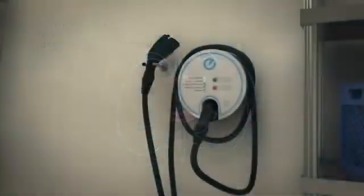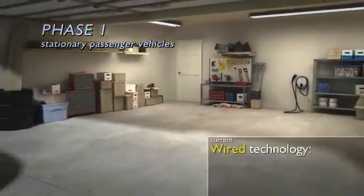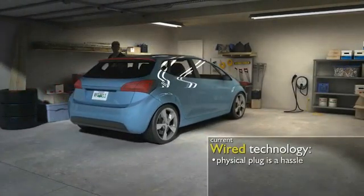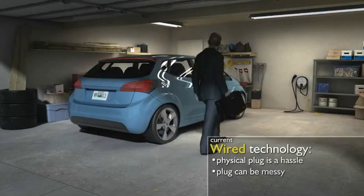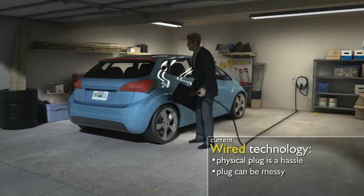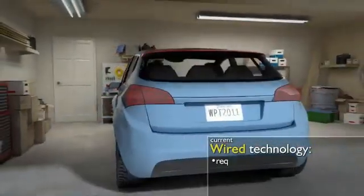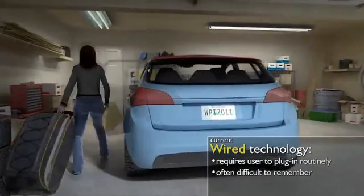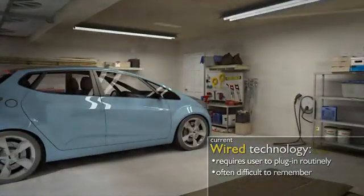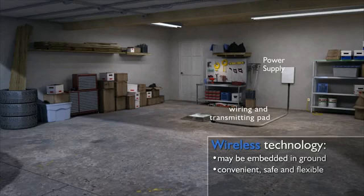Plug-in electric vehicles are burdened by the need for cable and plug chargers, galvanic isolation of the onboard electronics, bulk and cost of the charger, and the large energy storage system packs needed. With a system where you have to physically plug in, there are a number of occasions where the owner could very well forget to charge the vehicle.